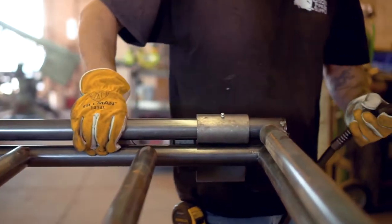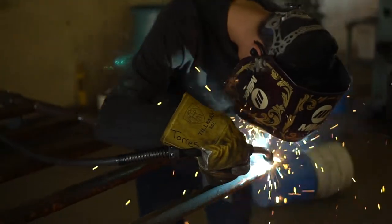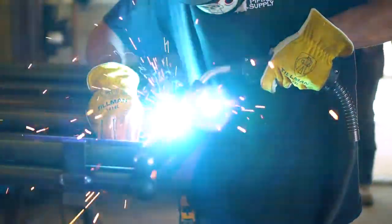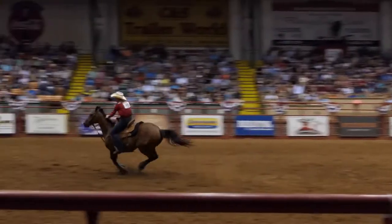Our continuous fence panels are a cut above the rest because of our expert welders and keen attention to detail. Our arena panels are legendary and can be found across the country at roping and rodeo arenas, fairgrounds, and a vast number of farms and ranches.